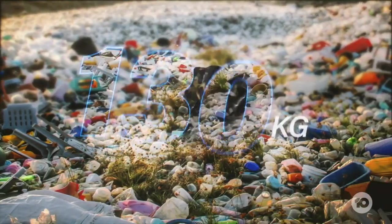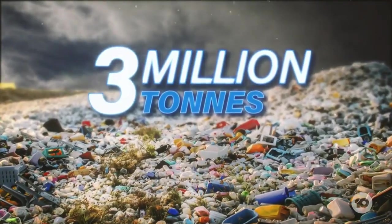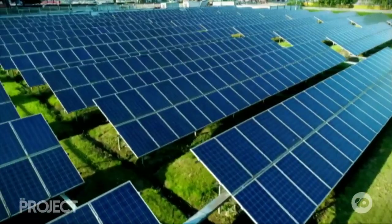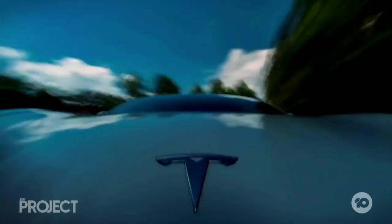The average Aussie uses 130 kilos of plastic each year and only 9% of that is recycled. That leaves more than 3 million tonnes in landfill and in our oceans and waterways. I felt like the world was going through this materials revolution — energy, agriculture, construction, transport — a lot of things we know are changing really rapidly. But plastic wasn't.